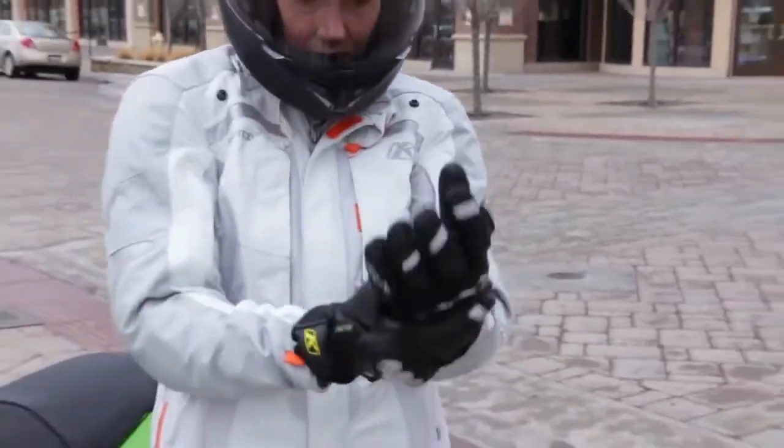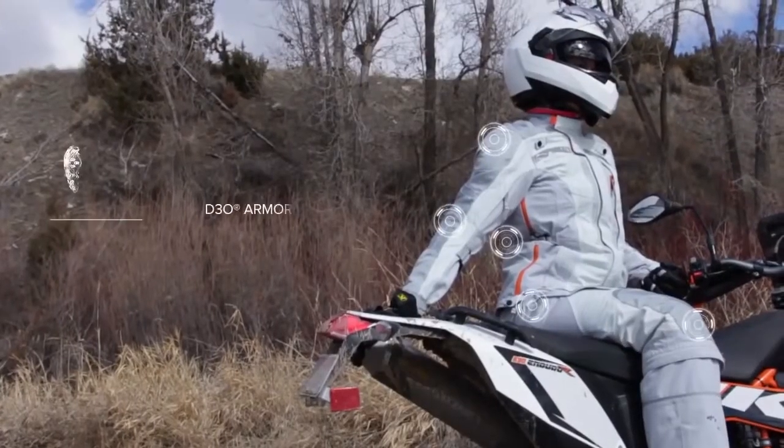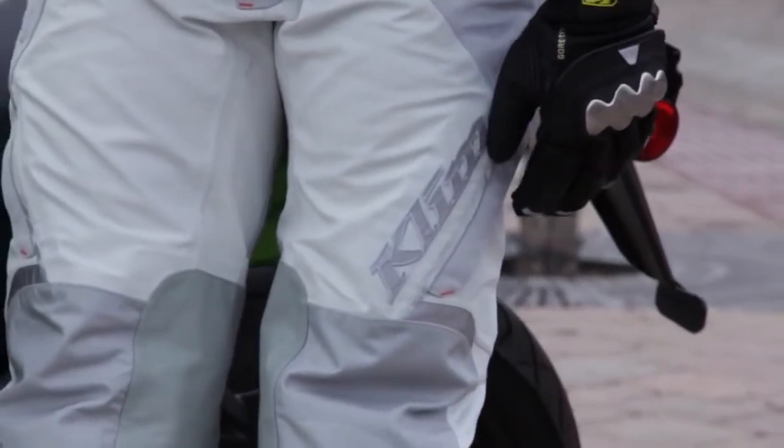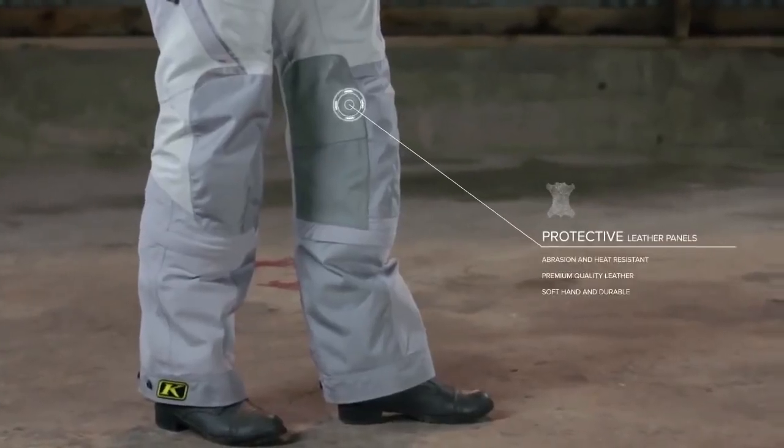D3O Armor is placed in primary impact zones — back, shoulders, elbows, knees, and hips. Abrasion and heat-resistant leather add protection and grip to the inside of the knees.